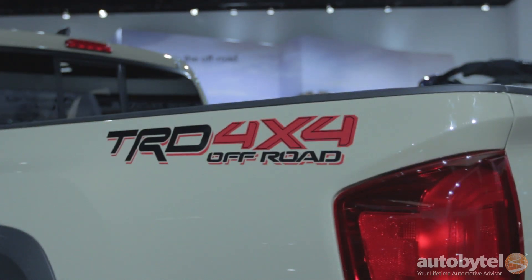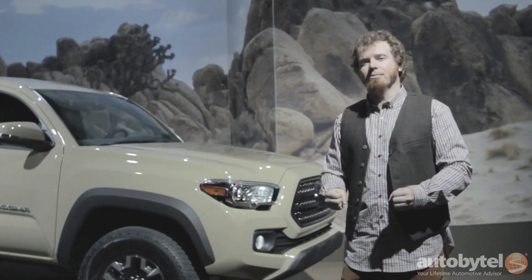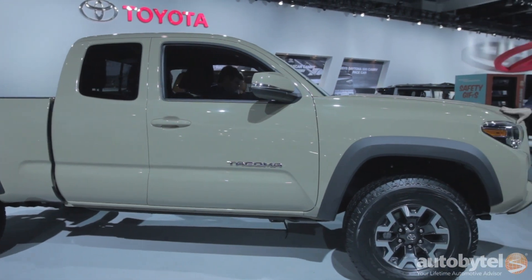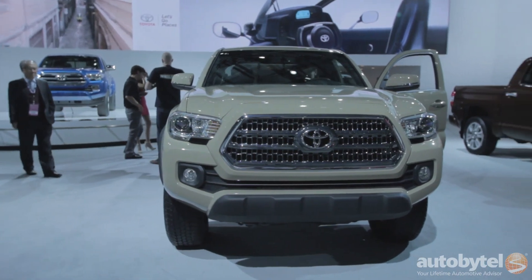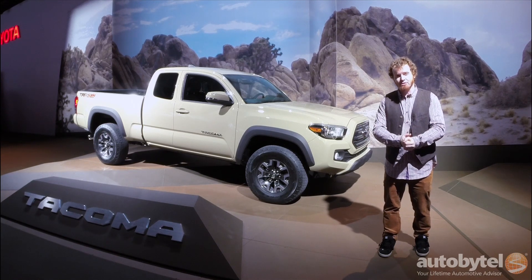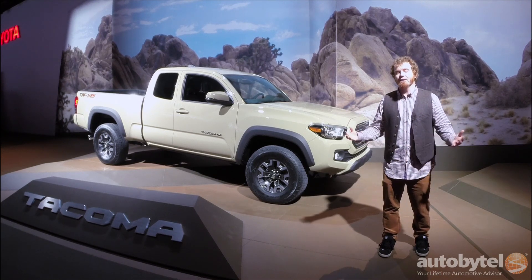Suddenly it seems like everybody needs to have a mid-size truck. Hot on the heels of the all-new Colorado and Canyon from General Motors, we have a refreshed 2016 Toyota Tacoma. I hesitate to call this a complete redesign — it's got a carry-over four-cylinder motor but a new 3.5-liter V6 that runs on the Atkinson Cycle for better fuel efficiency. Six-speed automatic transmissions across the board with a six-speed manual for the V6. Styling has been updated, the chassis has been stiffened, and you can still get the TRD off-road version.